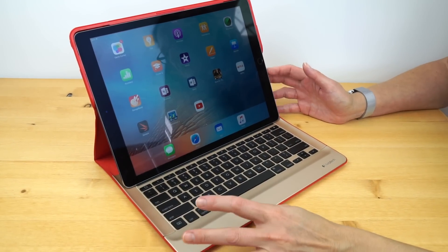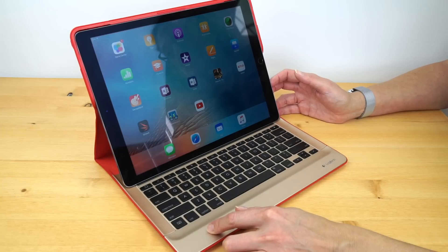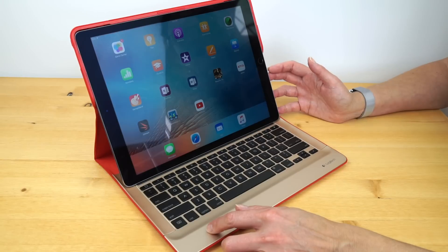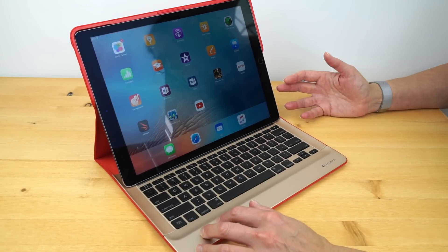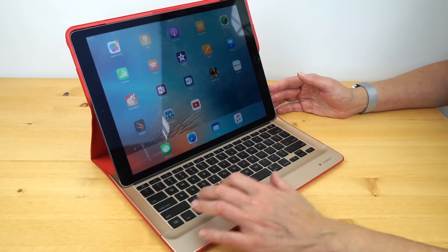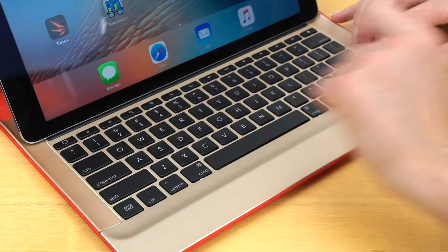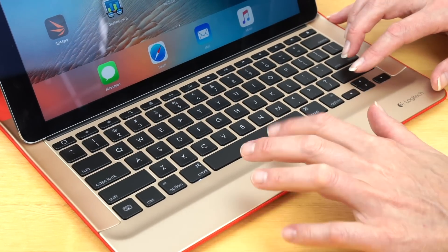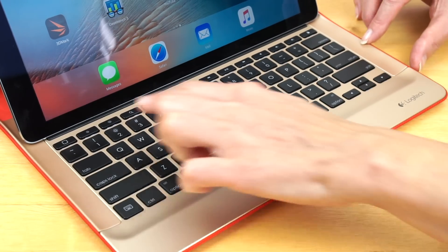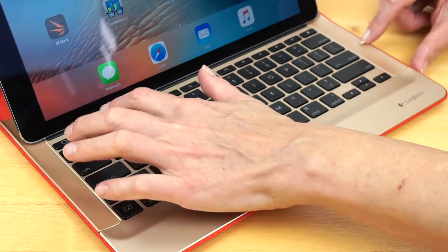Now we have it in the Logitech keyboard case, which is actually available now in a couple of different colors. This one would be best with the gold model — you can get the iPad Pro in space gray, silver, or gold. The Logitech case is also available with a light silver cover with black on the back. It's $150. Nice keyboard with actual real moving clicky keys that feel pretty decent. It's not exactly the size of a full laptop keyboard and you don't get that much travel, but it's not that far different.